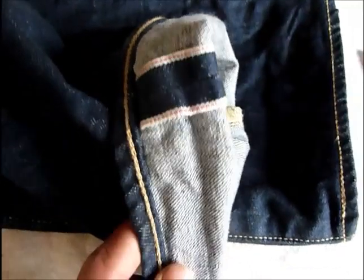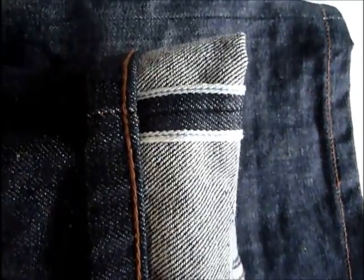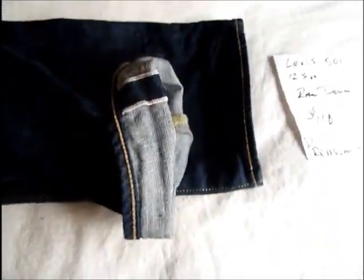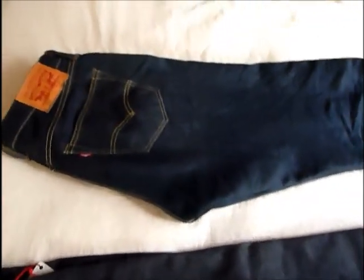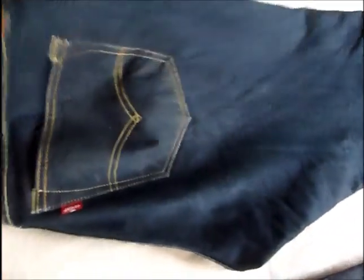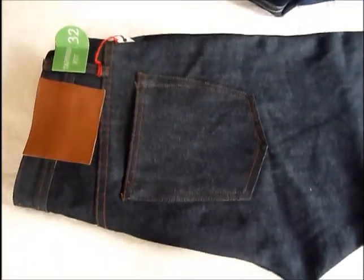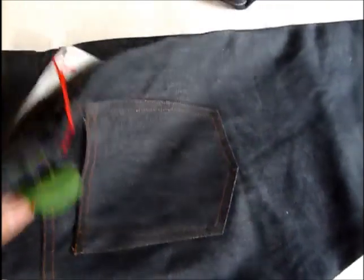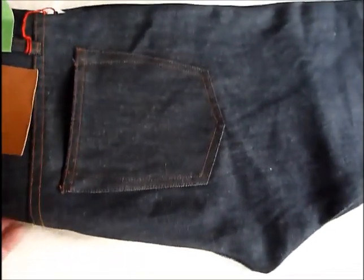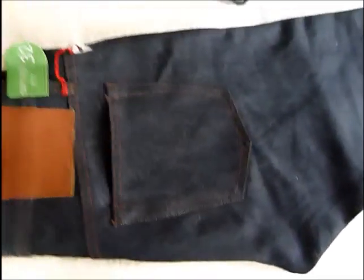There's the Levi's version — I kind of like the Levi's red and white a little better than the Unbranded blue and white. I just like the red a little bit better. I also like the stitching color on the Levi's better — that yellow just kind of pops. Compared to the Unbranded, which is a little more mellow, for lack of a better word.